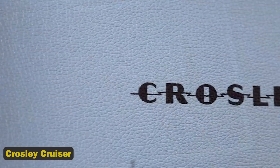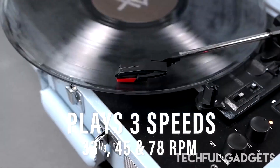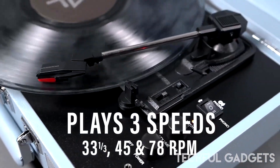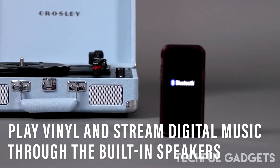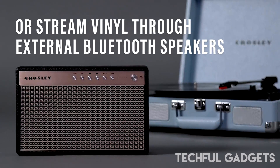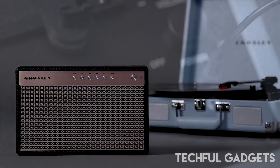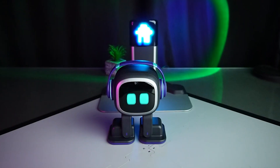16. Crosley Cruiser. The Crosley Cruiser Plus record player is an improvement to the classic Cruiser design. It has a three-speed belt-driven turntable, adjustable pitch control, aux input, and an RCA output for private listening. The lightweight suitcase design and carry handle make for convenient travel, while the built-in stereo speakers improve sound quality.